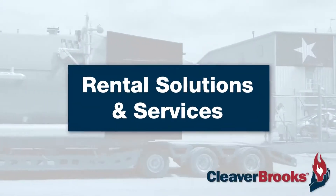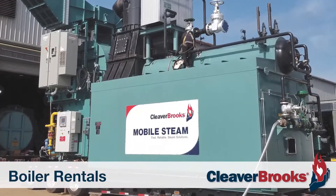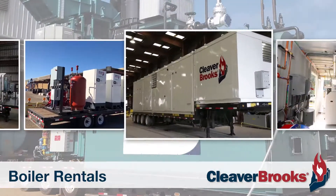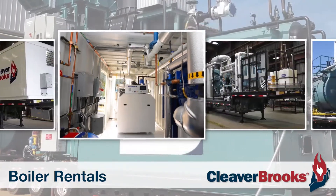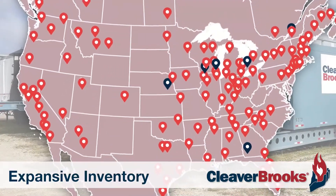Cleaver Brooks is the industry leader in boiler room solutions. We also offer a wide range of boiler rental options. Whether you require a temporary boiler for an emergency outage or a long-term project, our wide-ranging representation and inventory allows us to get you back online as quickly as possible. Our fleet of rental boilers are strategically located throughout the U.S. and Canada,